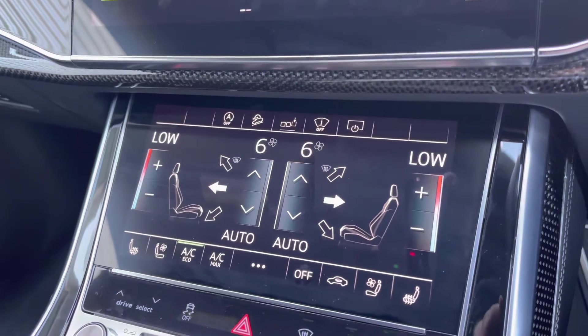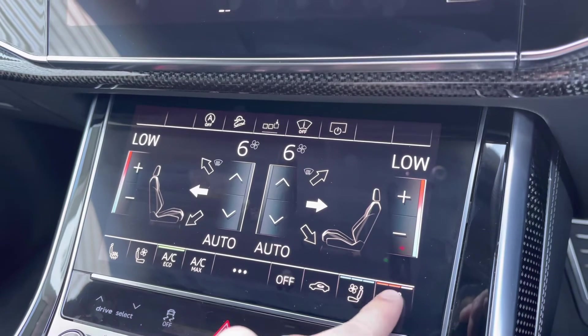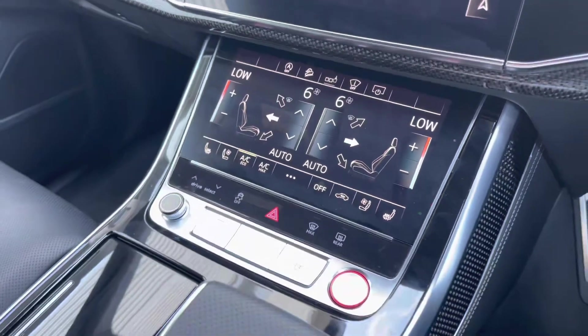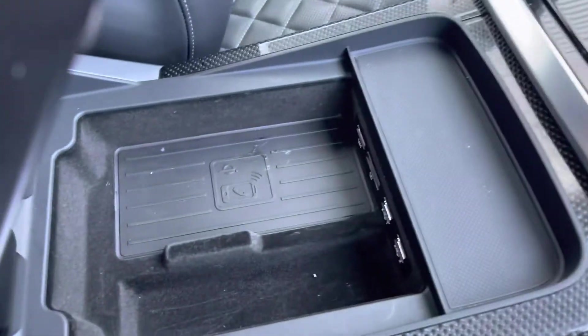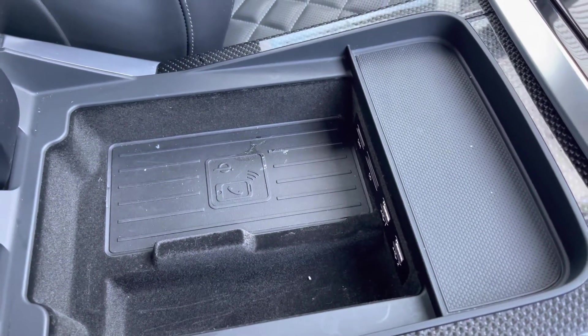Moving down now, you've got your dual zone climate control on another touchscreen display — very modern looking — as well as heated and cooled front seats, a fantastic feature that can be used all year round. Your Tiptronic gear selector drives fantastically, and you've got your leather-covered armrest with storage underneath. You also have the Audi phone box, allowing you to charge your smartphone devices wirelessly — fantastic for when you're on the road.